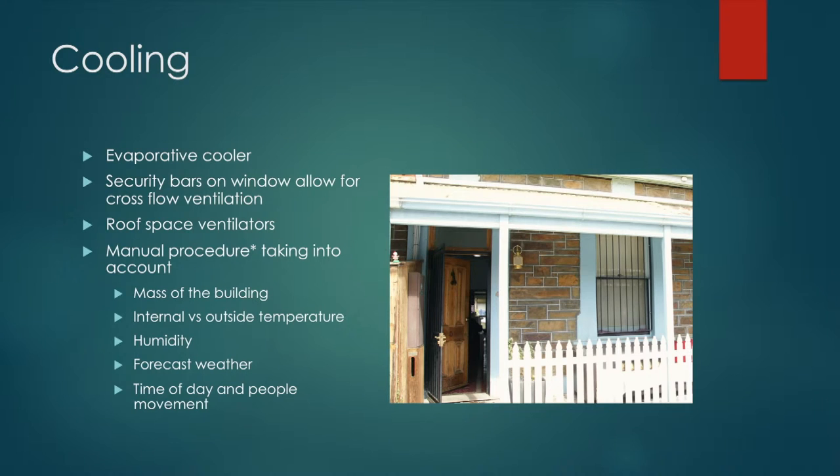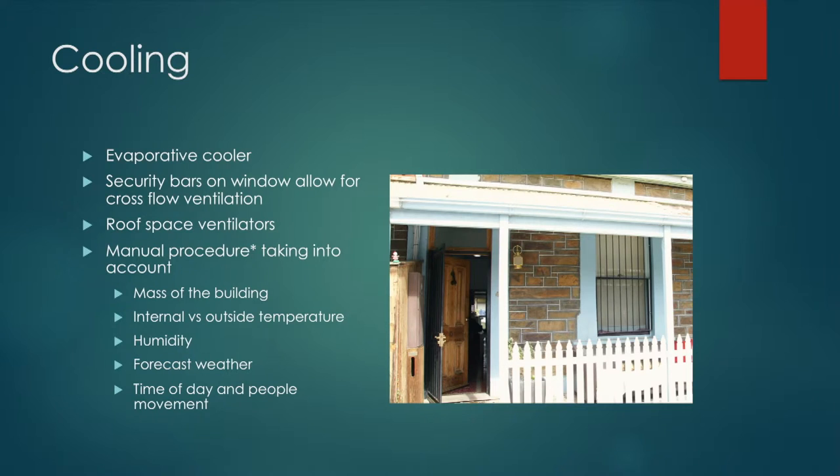For cooling, the evaporative cooler again. We've added security bars on the windows so we can make use of whatever breezes we do have, obviously in conjunction with the evaporative cooler as well. Using an evaporative cooler in a big stone house like this is really a manual procedure — a lot of hands-on judgment about how your house is working, taking into account the mass of the building, inside versus outside temperature, humidity, forecast weather, and what people are doing in the house.